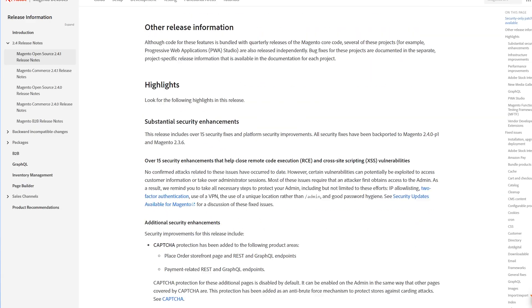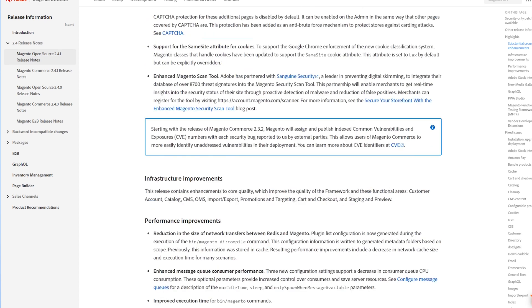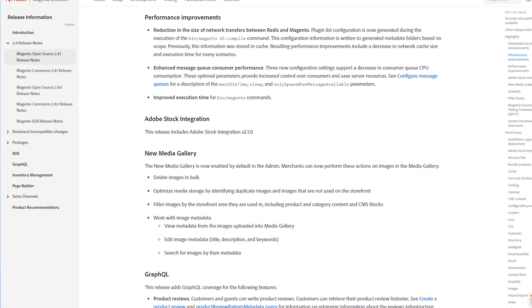Added CAPTCHA for order placement improves the security of the checkout process and decreases the number of fake orders. Magento also takes care of content creation — the company added the ability to perform bulk image operations, automatically detect duplicate content, and add custom metadata. Adobe also released a number of other changes and features, including Adobe Stock integration. You can find more details in the release notes; I provided the link below the video.